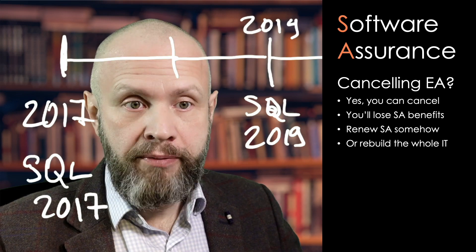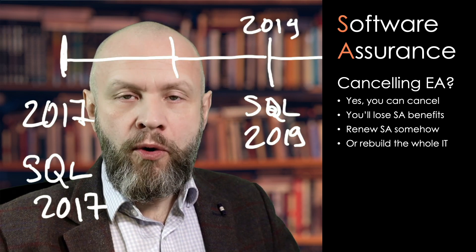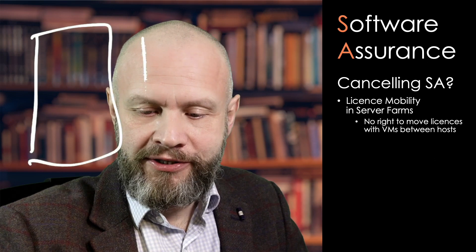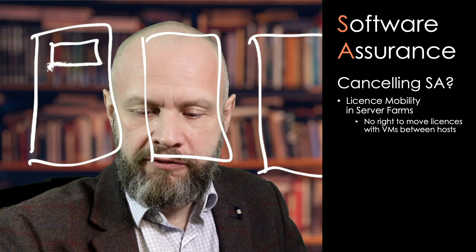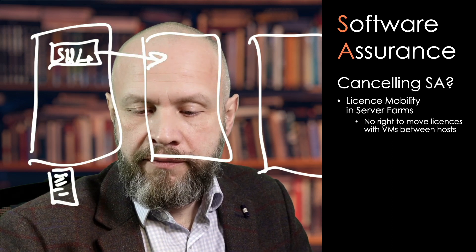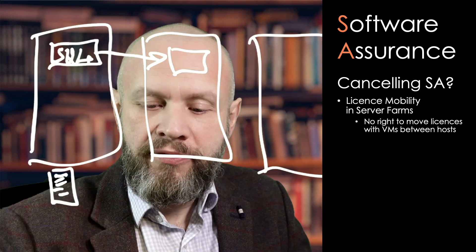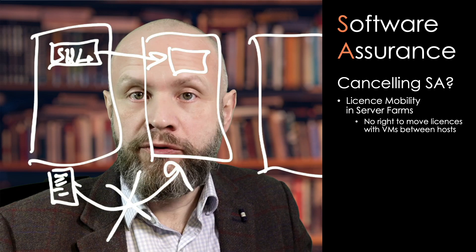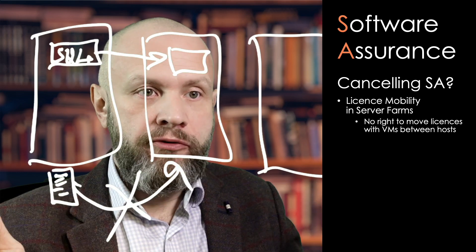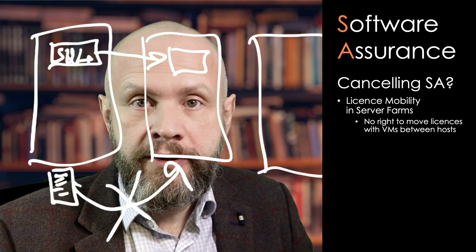There are ways to deal with that, but if your reason to cancel an EA was just to get rid of annual maintenance, what you are losing in addition to just the right to upgrade? Firstly, license mobility in server farms. Say you have your SQL Server machine on one host with a license, and then SQL Server is moved to another host. Your license has lost the right to move with the VM — you can't do this anymore because your SA had lapsed, and then you're non-compliant. Your only way out is either subscribe to a subscription license, repurchase the whole package of perpetual license with SA again, or license every host with a license without software assurance.